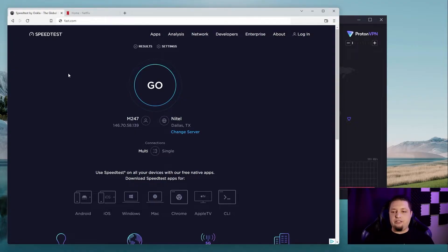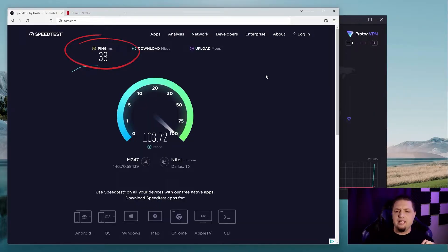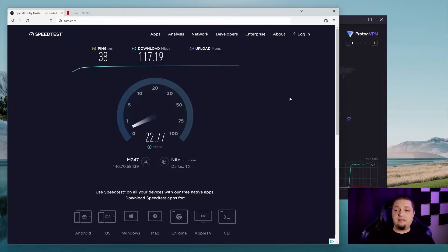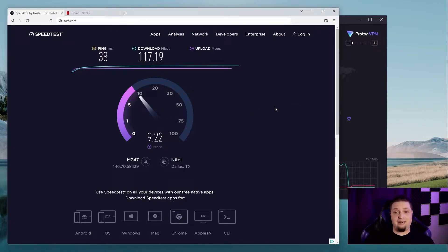Now before we get too much into the features, let's show you how fast those servers in 60-plus countries are. That's a decent network spread. You'll most likely be able to find a 38-millisecond ping — I like that. You'll most likely be able to find a server close to you for fast speeds. I am in Mexico City, connected to Dallas, and I'm hitting my 115-plus megabits per second limit. That is a fantastic speed result, not gonna lie. I have 10 megabits per second upload speed and I'm hitting that for the most part.